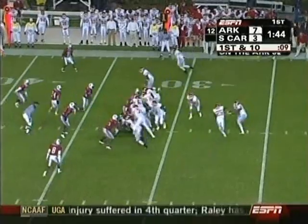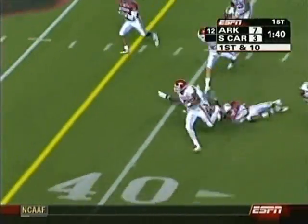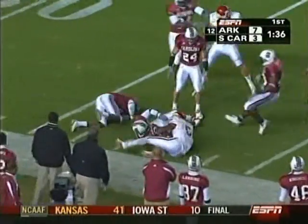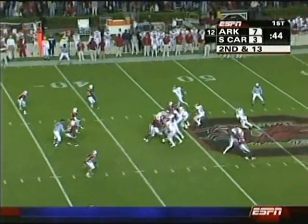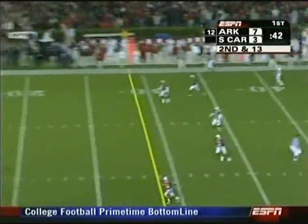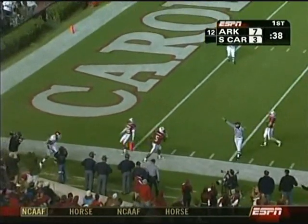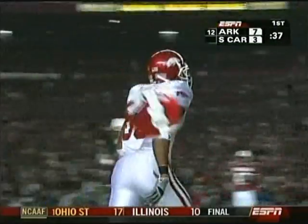McFadden from the quarterback position — direct snap, took the snap across the 50, down to the 40, under to the 39, and he rolled out and threw a touchdown pass. One for one, pretty good numbers. Caught at the sideline, Marcus Monk — great job by Monk knowing where the ball was.